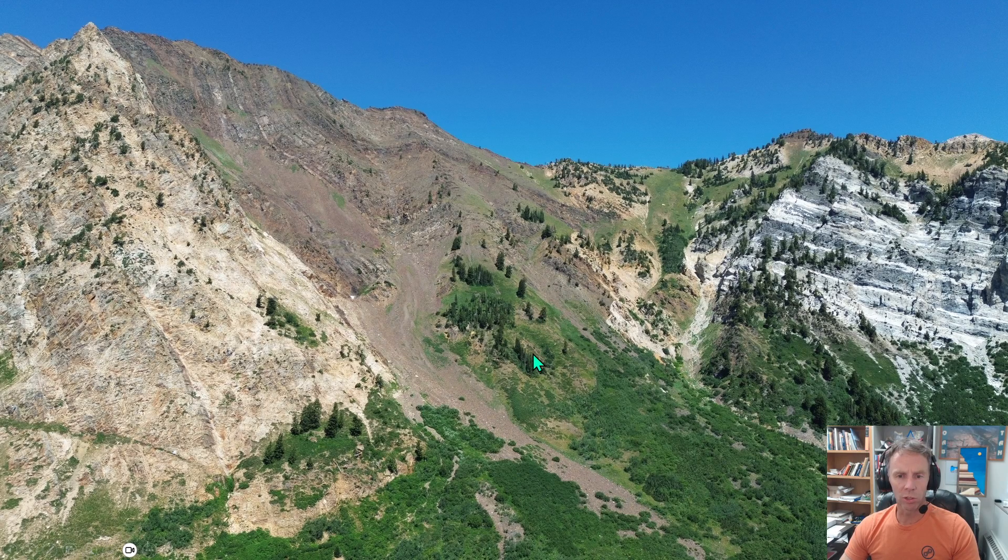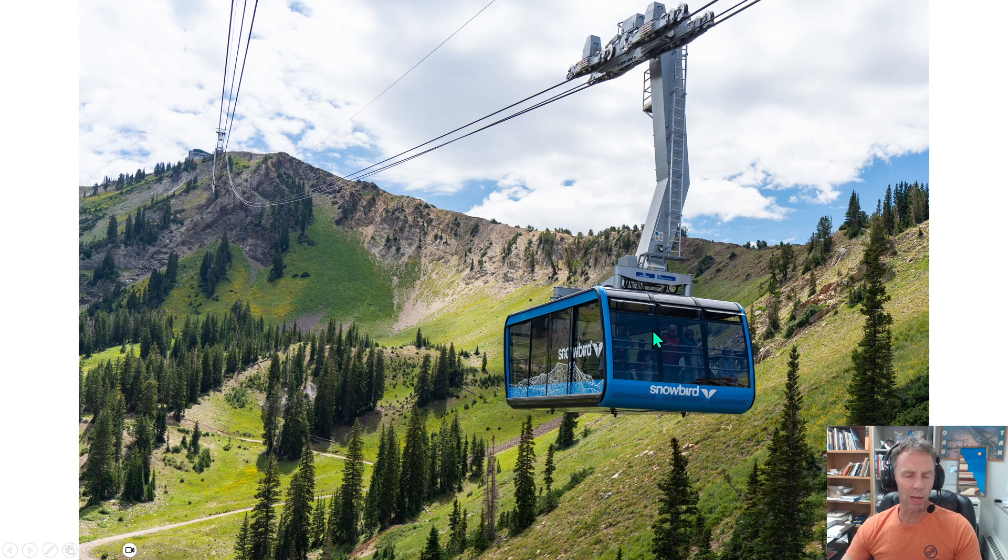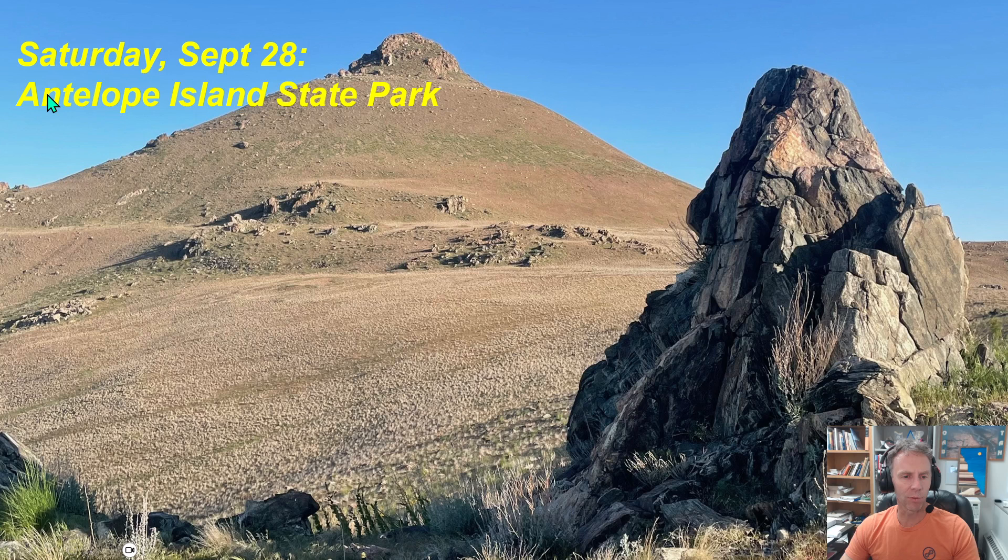Heading up towards Snowbird Ski Resort, we can see there's a great diversity of rocks, structures, and just fantastic geologic views along with the scenic views as well. Then we'll take the tram — for those that want to — up to Hidden Peak and ride it back down. But at the top of Hidden Peak, we can look at some really great geology as well. So that's a quick overview of the first day.